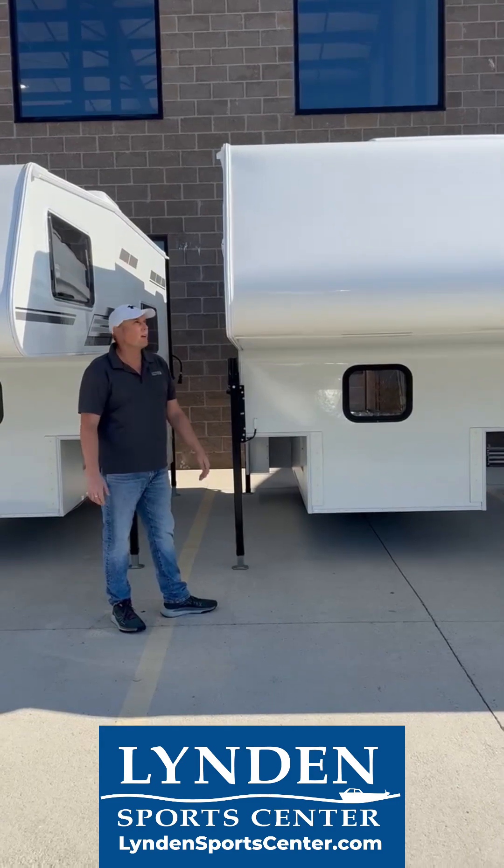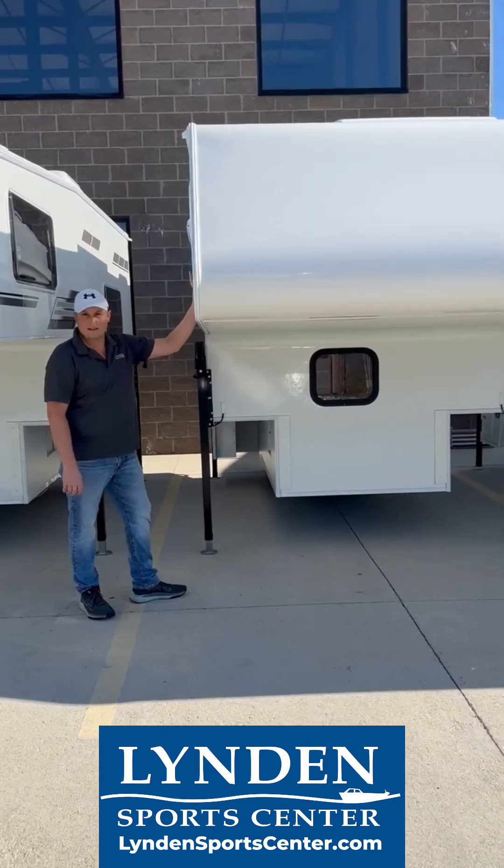Hi guys, I'm Steve from Linden Support Center. I'm going to go over the North Star Wind Bandit. This is a 2025.